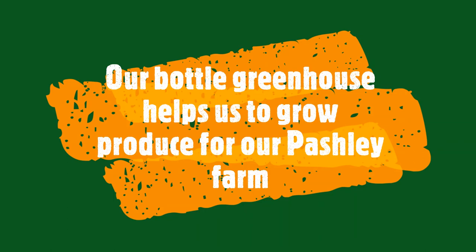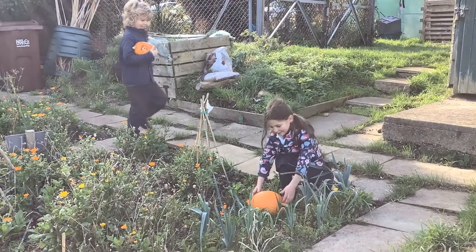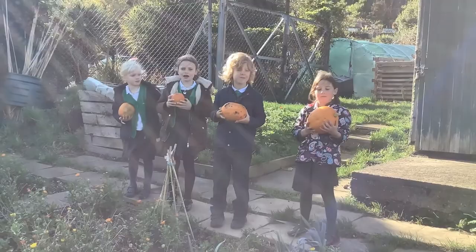Our pumpkins are ready to harvest. We're all going to treat some of those pumpkins.